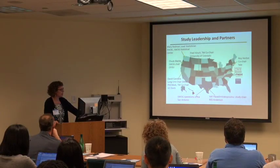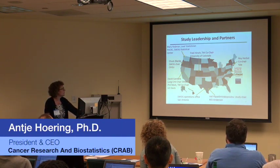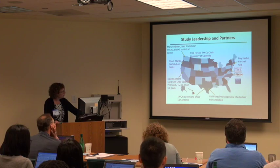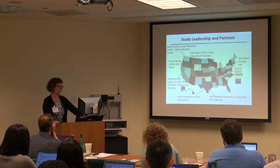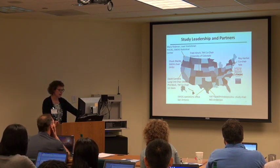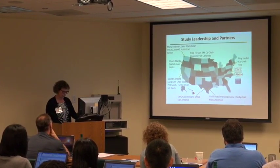So Mary, the lead statistician, our SWOG chair is at OHSU down in Portland — Chuck Blanke. The chair of the Lung Committee, David Gandera, is at UC Davis. And then Vali, the study chair at MD Anderson. And then of course NCI, NIH, Foundation of the NIH, all there in DC.